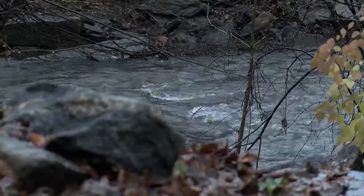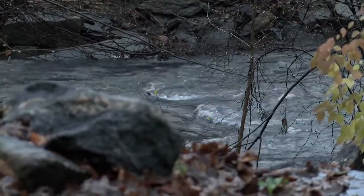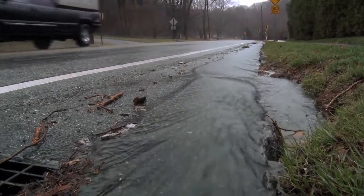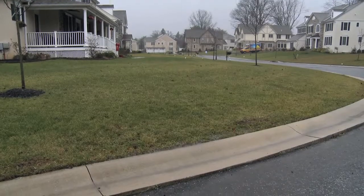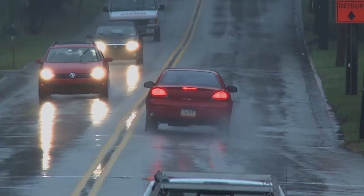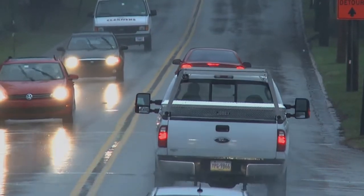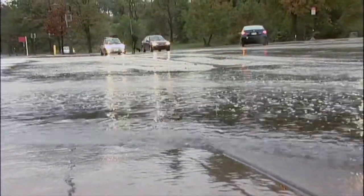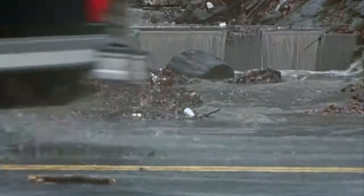There are three tributaries that run through the town to the Wissahickon Creek, and these tributaries have been flooding excessively because of upstream development, more impervious surfaces, and because of climate change, more rain coming down. So stormwater management has become one of the biggest problems that Pennsylvania is facing, particularly in suburban and urban areas.